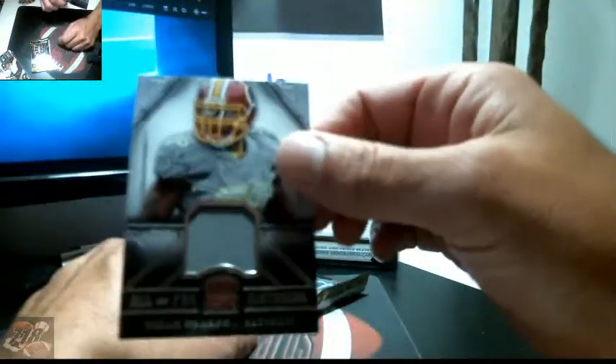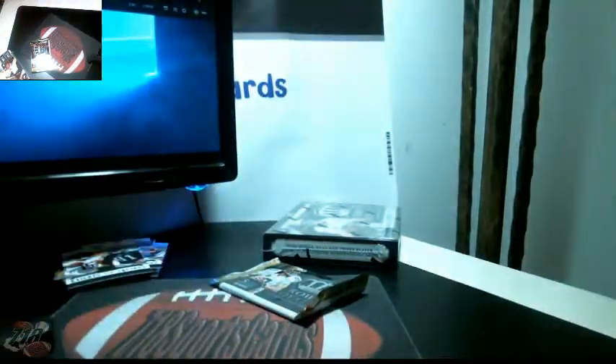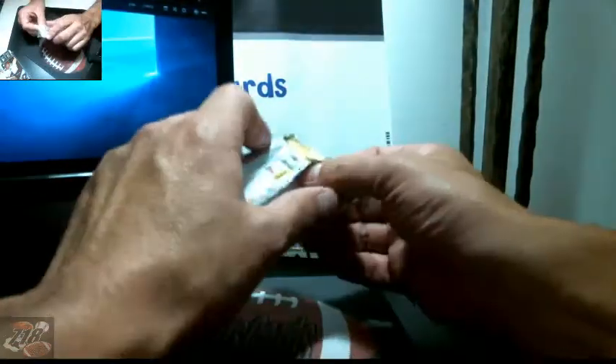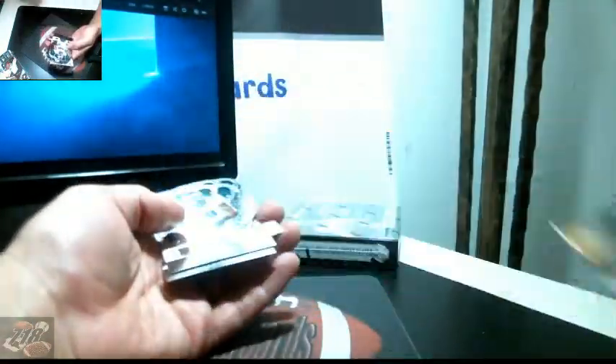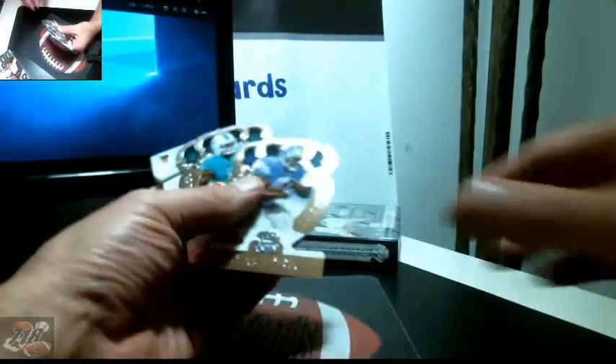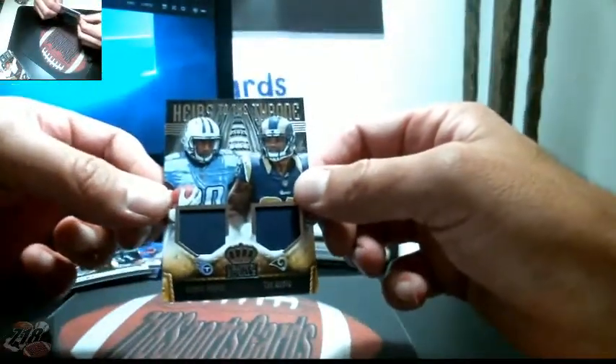Another random — Bears and Eagles. Walter Powell, Eric Decker, AJ Green out of 199, and Brian Orakpo All Pro jersey for the Redskins, 418 out of 499. Cowboys Kings Court, Marcus Smith, Reggie Bush, Mike Wallace, and another random — Trey Mason and Bishop Sankey one color, 370 out of 399.